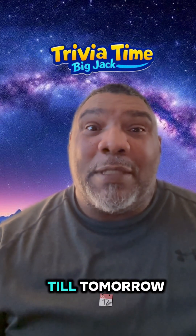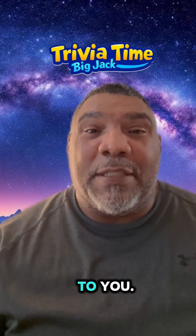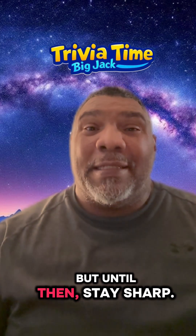Stay tuned till tomorrow so we can reveal the answer to you. But until then, stay sharp.